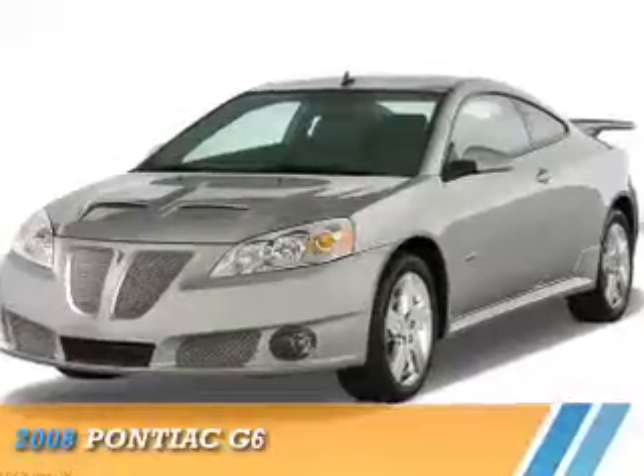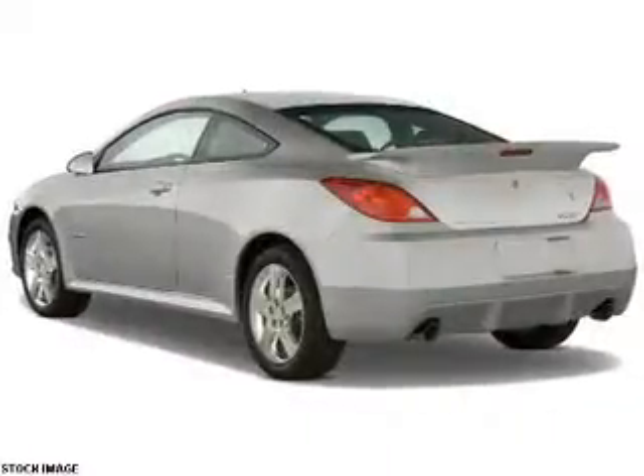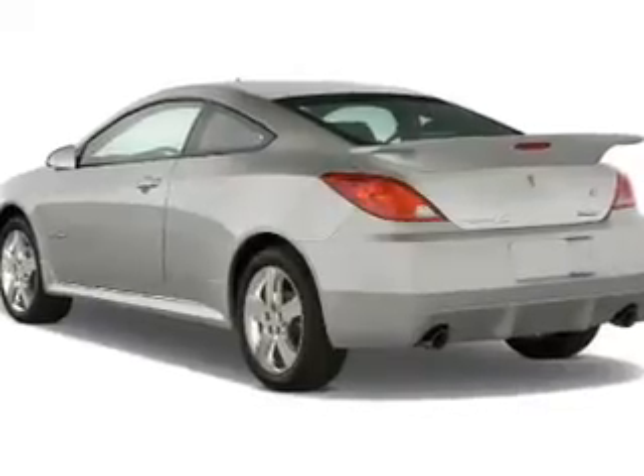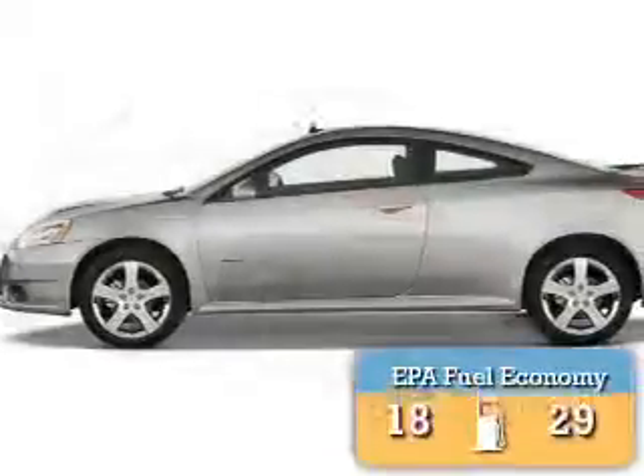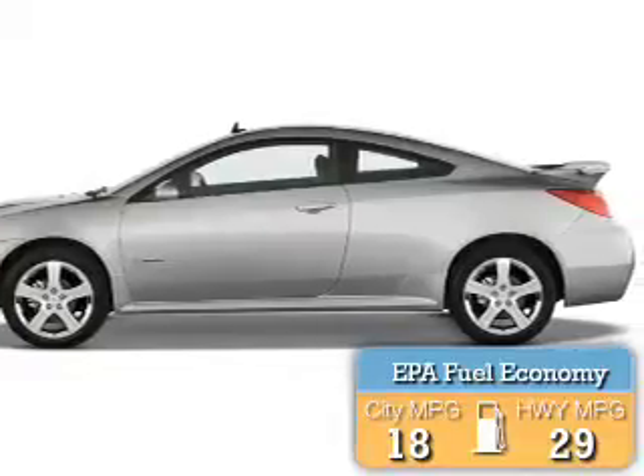Presenting the 2008 Pontiac G6. It's powered by front-wheel drive and a 3.5-liter six-cylinder engine. Great fuel efficiency saves you money by requiring fewer trips to the gas station.